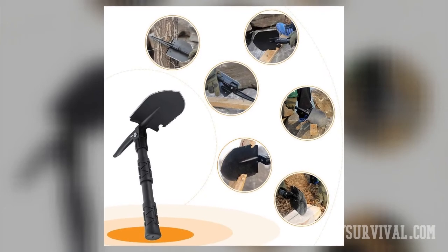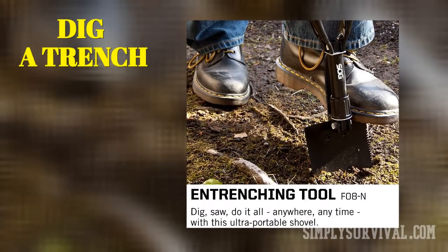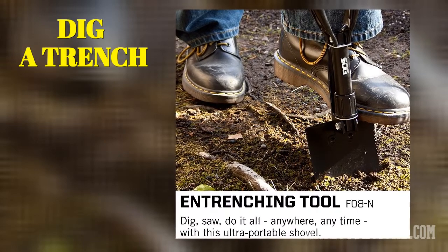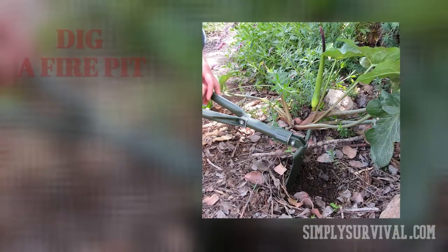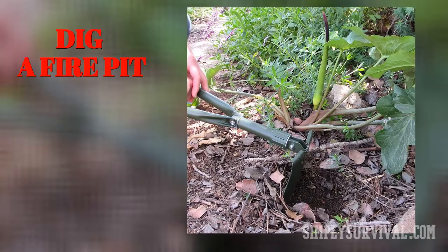Though you are maybe not a soldier, you can find yourself in a situation when you need to dig a trench. If there are heavy rains, you may have to protect your shelter and gear by directing the water away from your shelter or tent. Surviving can make you dig a fire pit, and you can't do that with a stick. This tiring and long process of digging a fire pit can be done with a shovel, of course.